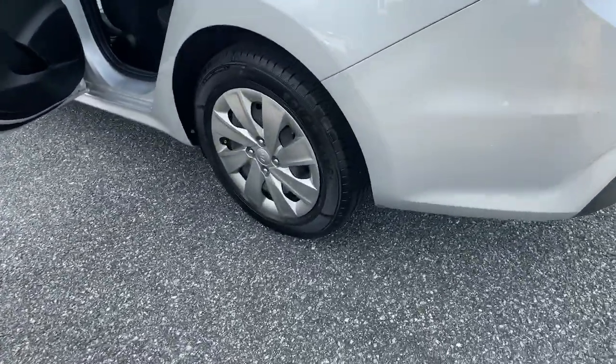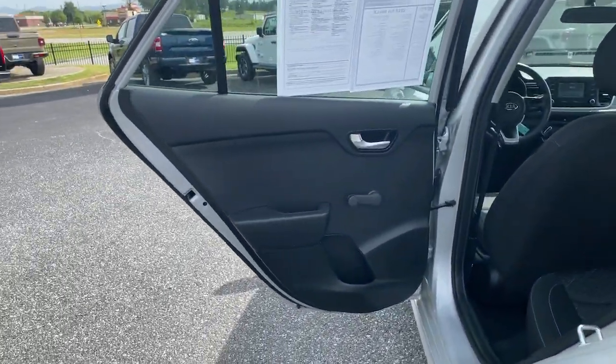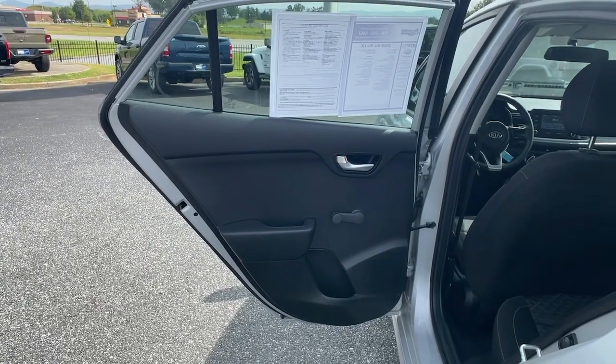The following are some of this vehicle's highlighted options: electronic stability control, trip computer, bucket seats, and power steering.